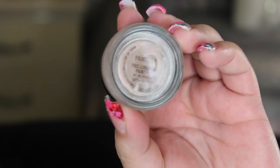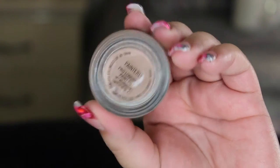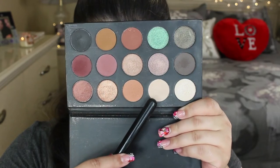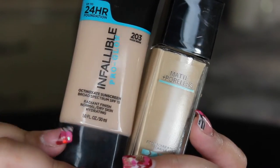While I'm waiting for the primer to set, I'm going to prime the eyes with the MAC Painterly Paint Pot. To set the paint pot in place, I'm setting it with a beige shade from the palette, applying it all over where I put the paint pot.